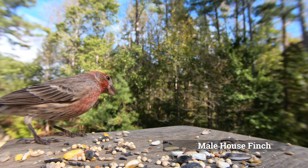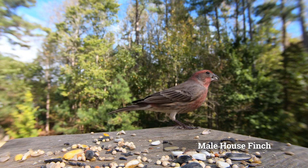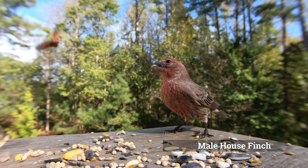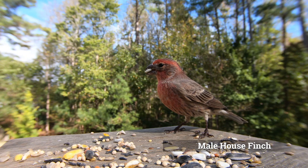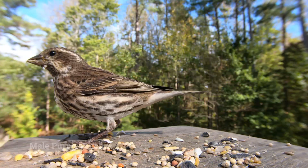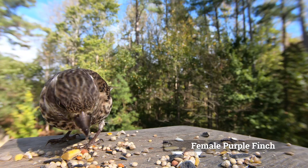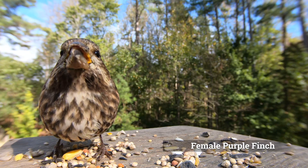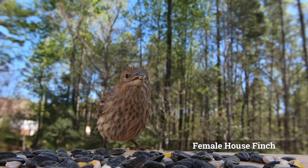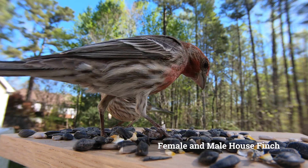Two commonly confused bird species are the house finch and purple finch. Both birds look very similar and the males of both species have red colored feathers. The females are mainly brown colored birds and can be confused with yet other species such as the song sparrow. One of the most recognizable ways to identify these birds as finches is their stout beak, which has been adapted for eating seeds and nuts.